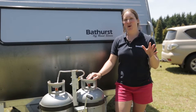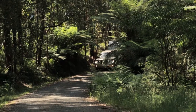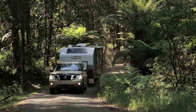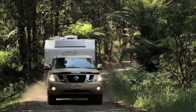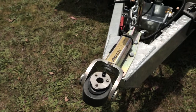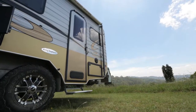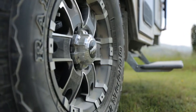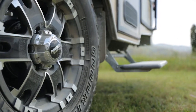The Bathurst is a true off-road machine and it's got a whole host of gear and gadgets that are going to help you get right off-road in the outback. First up, it's got a Hitchmaster DO35 off-road hitch, which has great articulation and will really help you when you're towing. The van also has ALCO 12-inch hydraulic disc brakes, as opposed to the electric brakes that you find on many caravans these days.